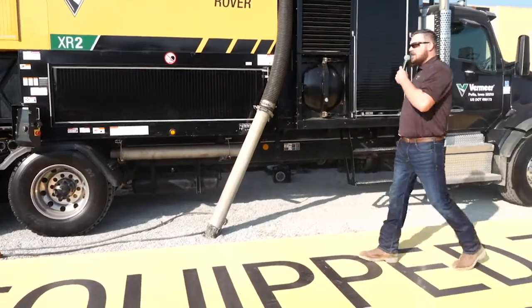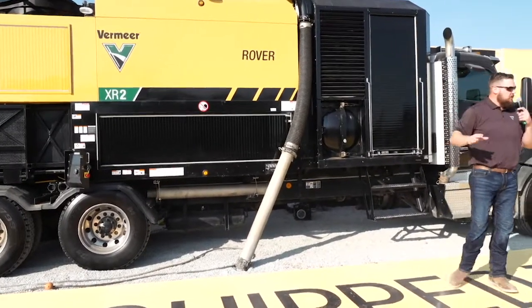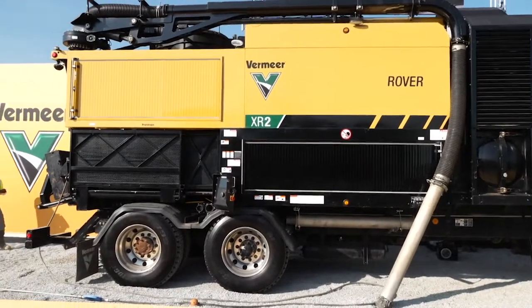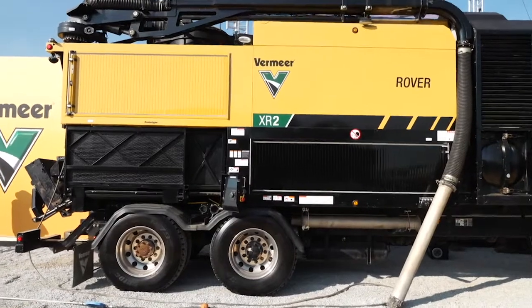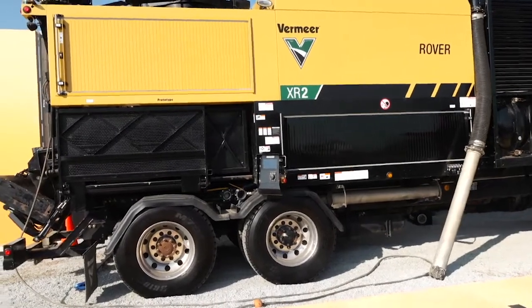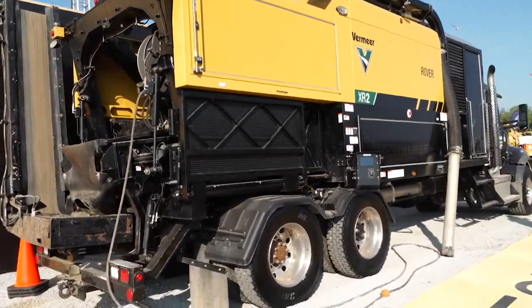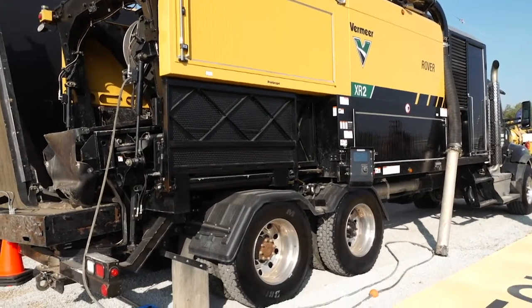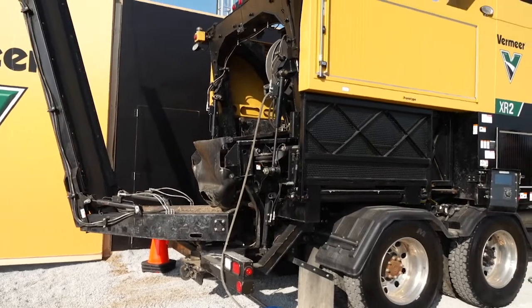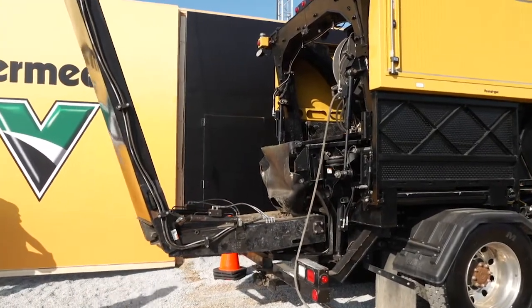As our team unloads this machine to get it ready to demo, there are a couple of things I really want to highlight. When material comes up through the boom through traditional hydro-vac, it'll go down through our deceleration tank and into our continuously vacuuming airlock, which helps us prevent any loss of suction. When that debris drops onto our shaker deck, it is conveyed out onto our conveyor where we can place it 180 degrees from where you dig that hole — whether you're putting it on a trailer or right next to the hole. We boast 1,500 gallons of clean water storage within this machine, allowing you to be on the job site longer, being more productive, getting more holes dug at the end of the day.